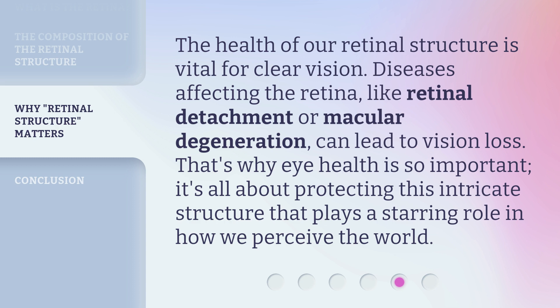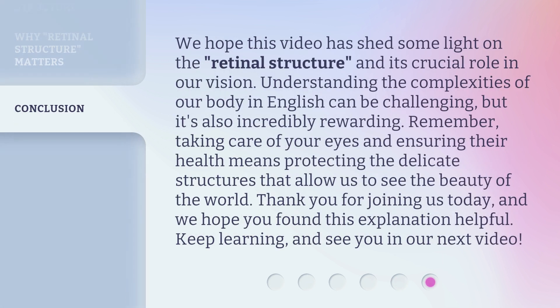That's why eye health is so important. It's all about protecting this intricate structure that plays a starring role in how we perceive the world. We hope this video has shed some light on the 'retinal structure' and its crucial role in our vision.